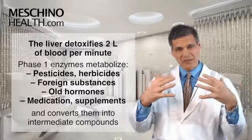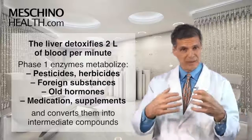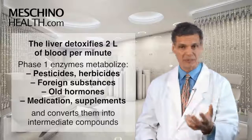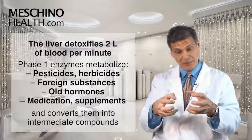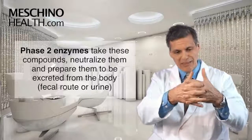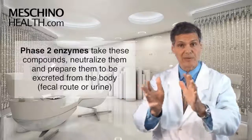As that blood passes through the liver cell, the phase one enzymes start to interact with pesticides, herbicides, and other foreign substances — old hormones, medications you're taking, supplements you're taking, and so on. They usually convert these first into intermediate compounds, and then the phase two enzymes grab those intermediates, completely neutralize them, and prepare them to be excreted from the body either through the fecal route or through the urine.